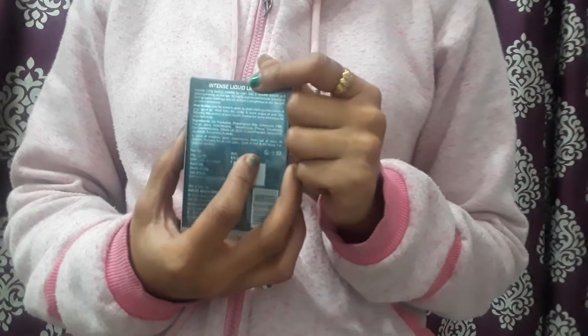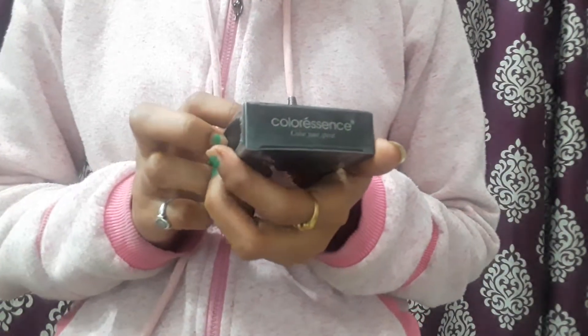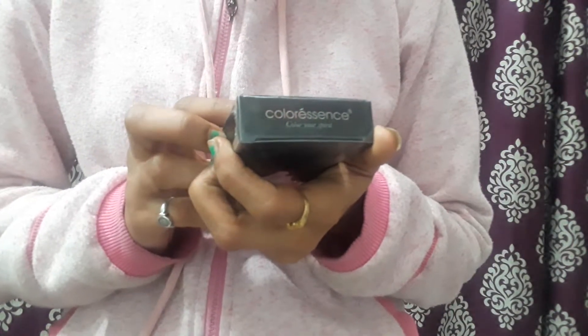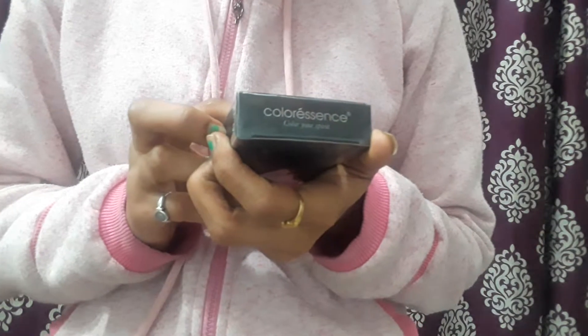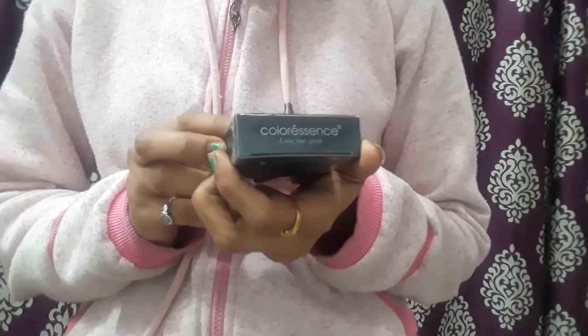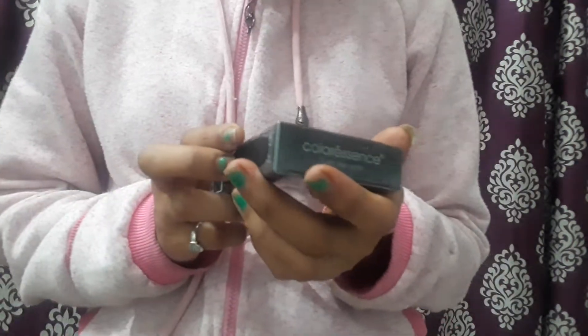This product is not sticky at all. It is paraben-free and 100% vegan. It contains almond oil and jojoba oil among other ingredients. It suits all skin types and all Indian skin shades.